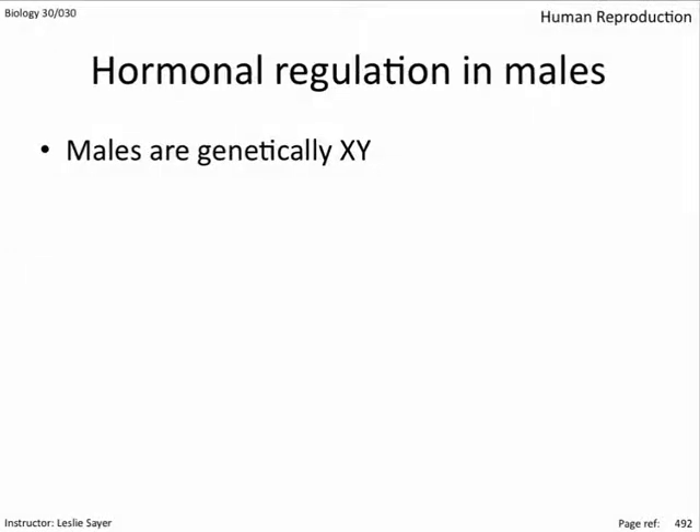All humans have at least one X chromosome, and there are lots of very important genes on this chromosome. Women have a homologous pair of X chromosomes, one from each parent, but only one X chromosome is expressed in each cell. The other is a non-functioning Barr body.